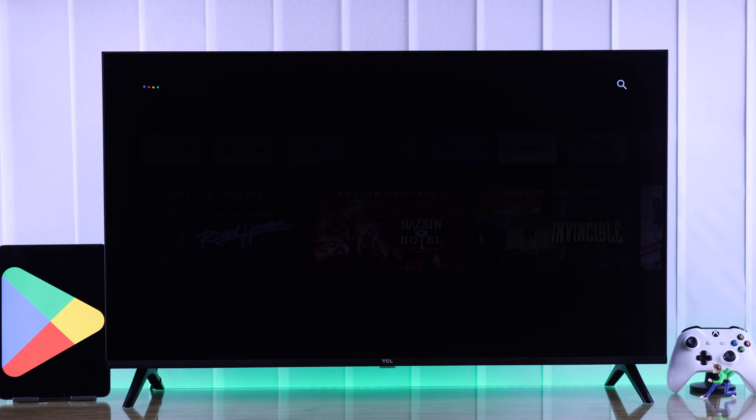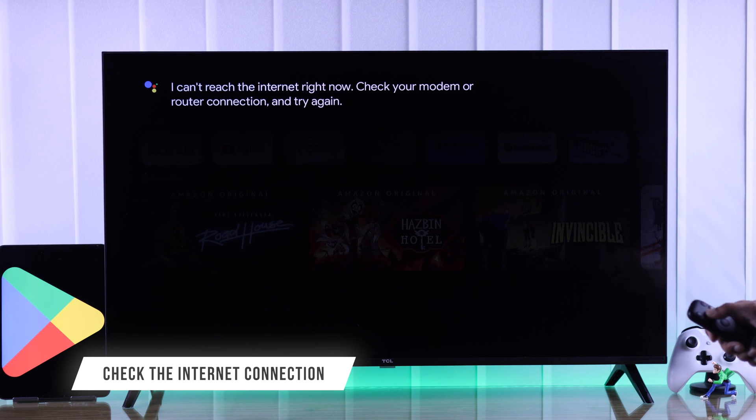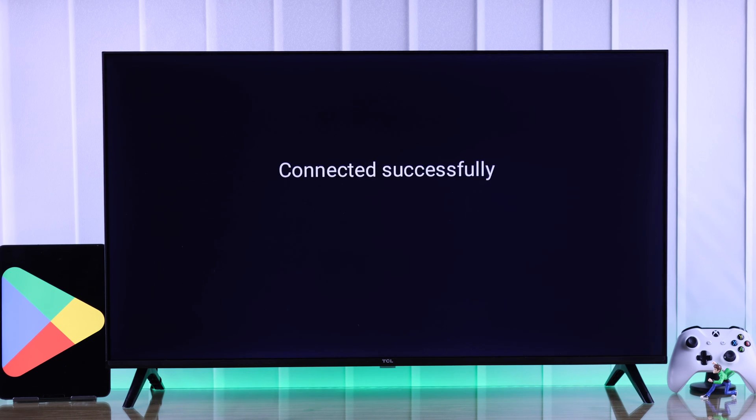First of all, as you need Google Assistant to open the Play Store on the TCL Google TV, if your TV's internet or WiFi connection isn't working properly, Google Assistant won't work and Play Store won't open. So you can try using a different WiFi or troubleshooting your network.